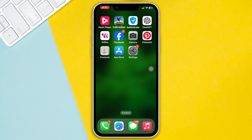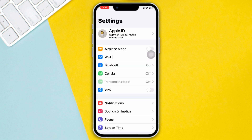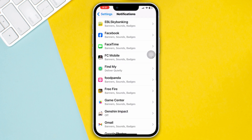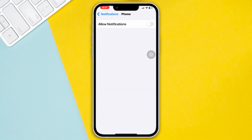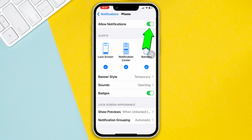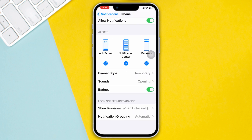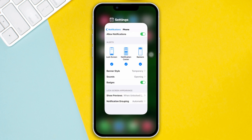Method 1: Check notification settings. Open Settings, scroll down, and tap Notifications. Find the Phone app and tap on it. Make sure to enable notifications and also enable all the options from here, then check your issue.